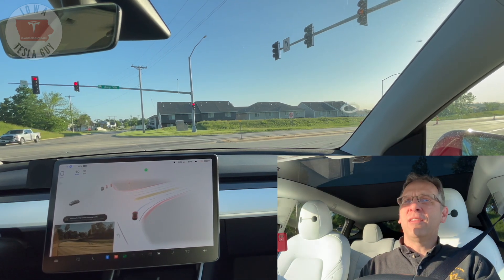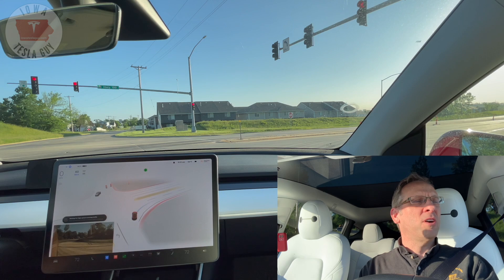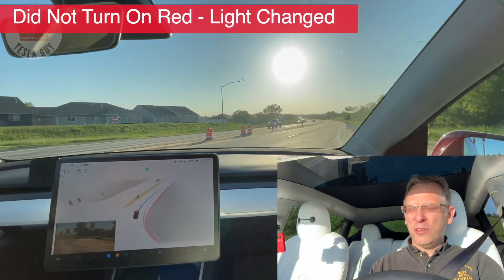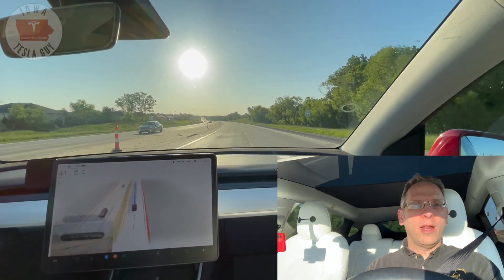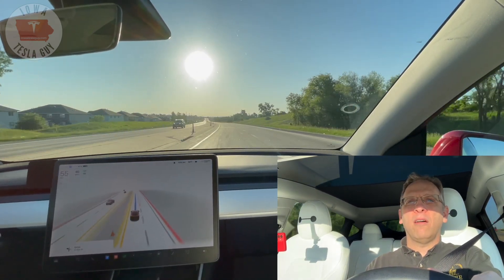It has been really hesitant on this particular turn. We are turning right onto a road that has cross traffic going 45 miles an hour. It has had issues in the past making that turn on red, but it's waiting for the green light this time and we are headed on our way.